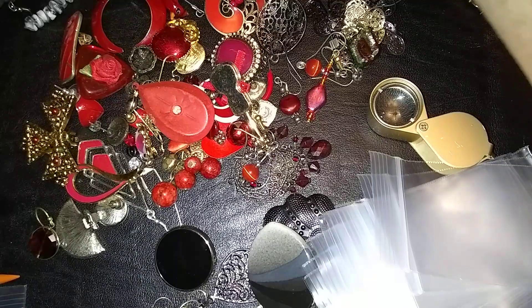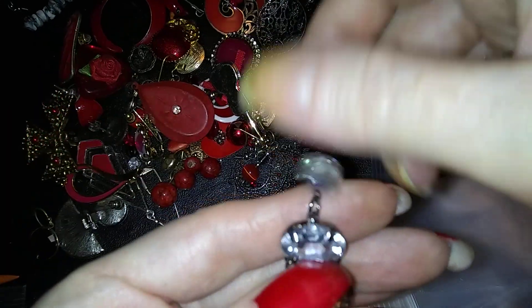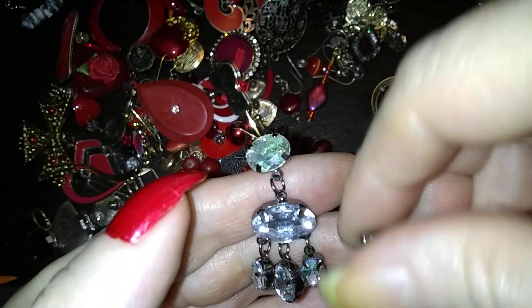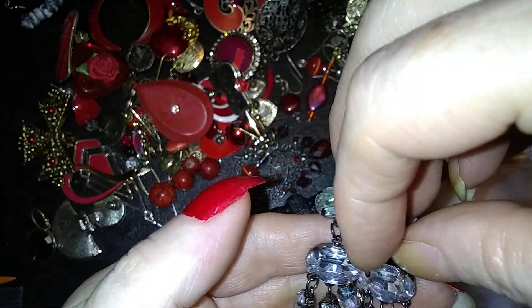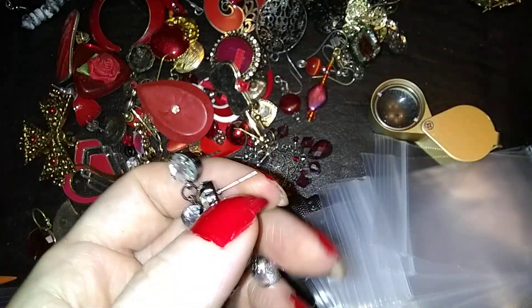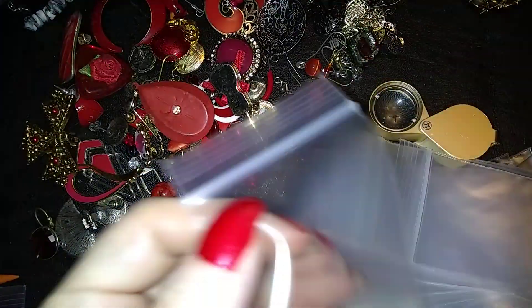Here is a sweet little pair. They are drawn metal set with rhinestones — very sparkly. Not marked. They're very lightweight. Fashion earrings.